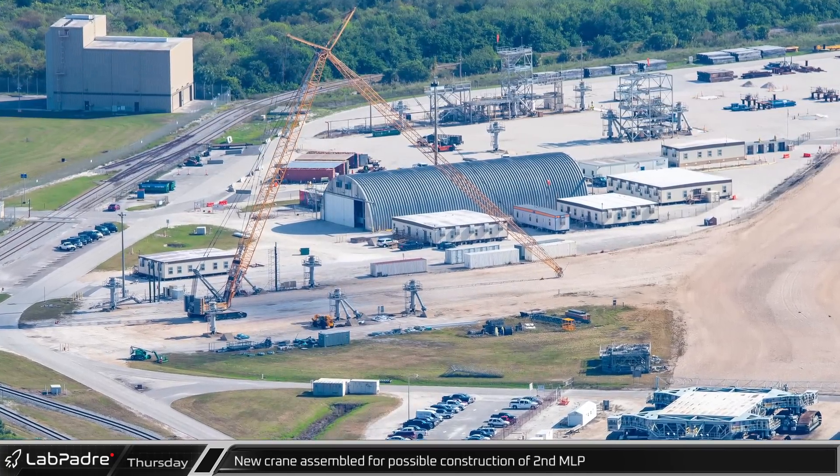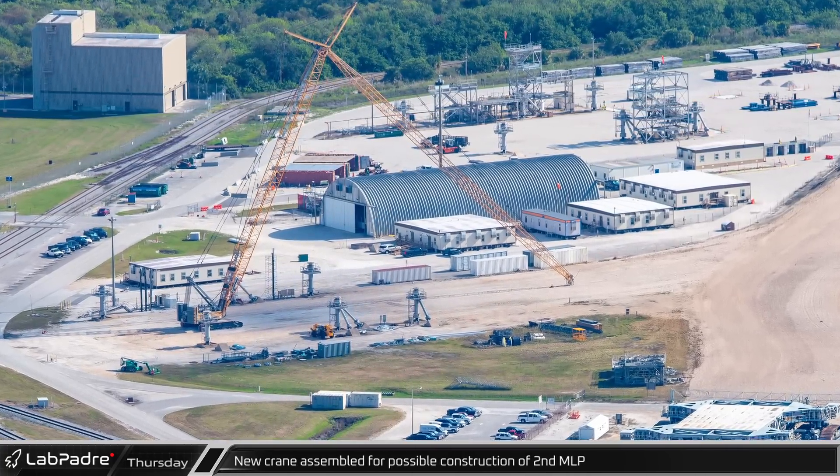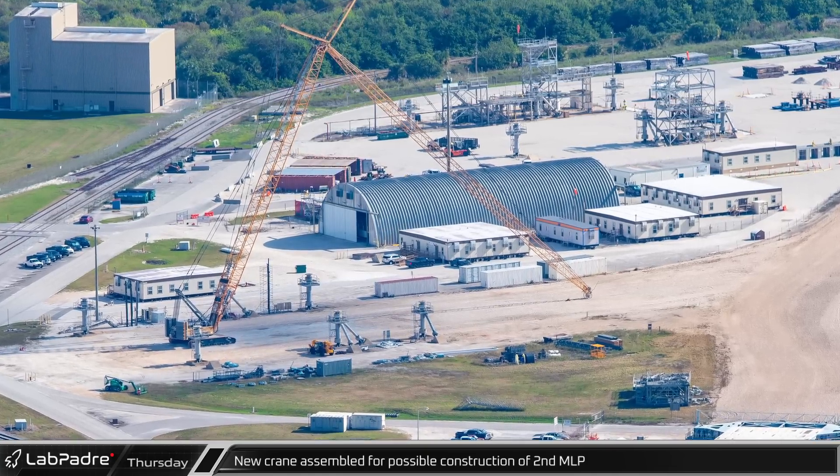Nearby, a crane has been assembled, possibly for work constructing a second mobile launch platform for later launches in the Artemis program.